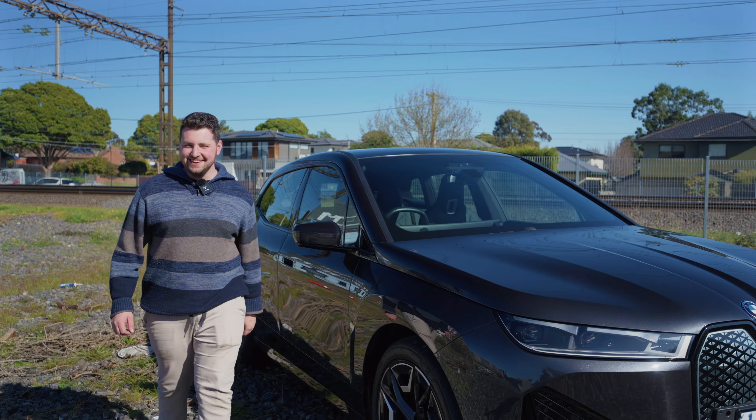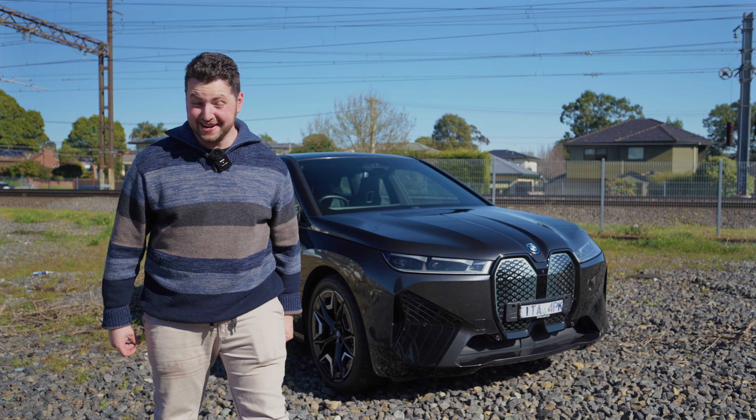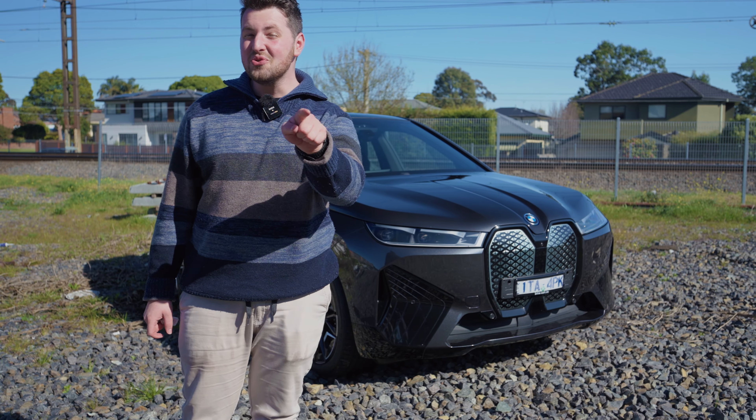Jacob, mate, what are we driving today? It's a BMW iX. Can you explain to everyone why you've been fired? Because... Roll the tape. I wish I was joking, but I've just realised something — all the camera gear is in my car. We've just driven 150 kilometres. This is an electric car. There's nowhere to charge. You're fired.